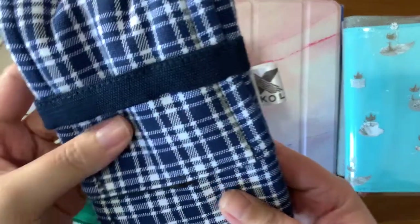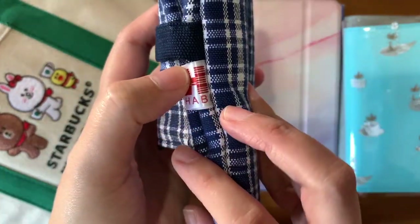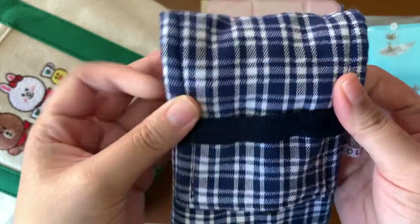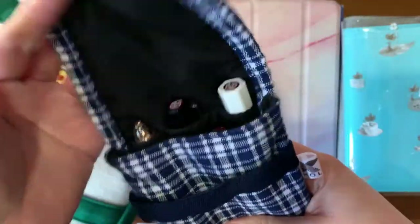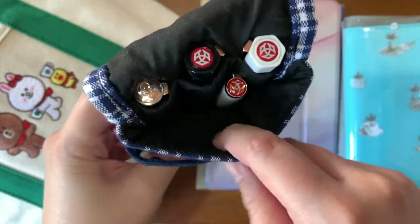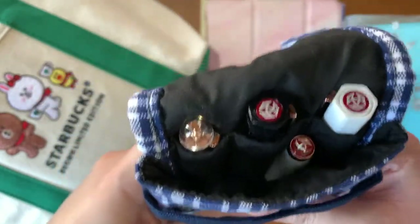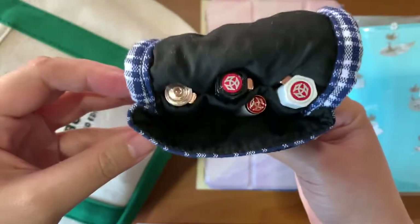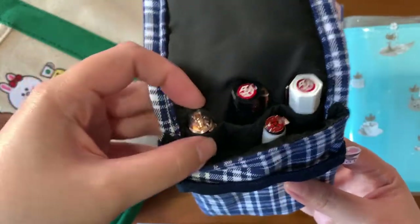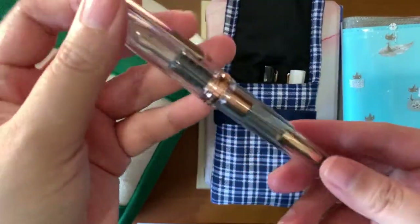This one is a pen case from Kolhabi — it's a textile pen pouch. You can put three pens in it, and there's also an open compartment where you can put more pens or other accessories like correction tape, washi tape, and so on. I'll share with you some of the pens I currently have inked.